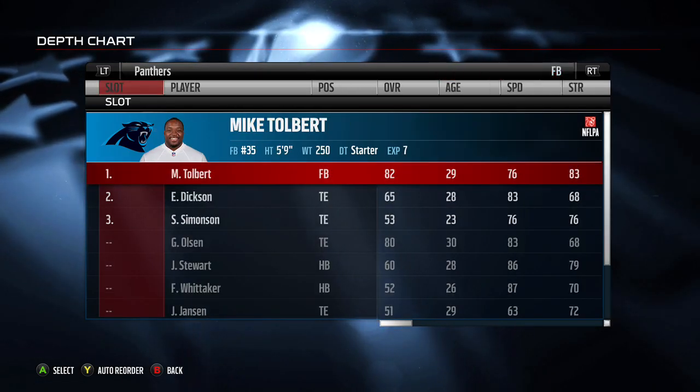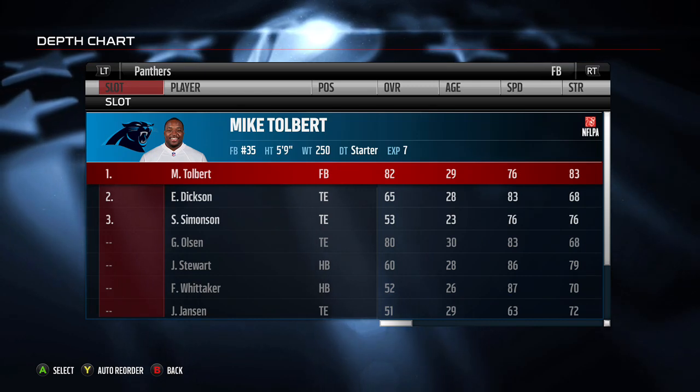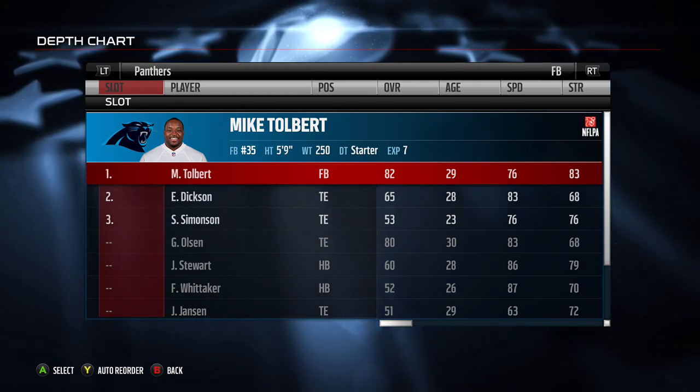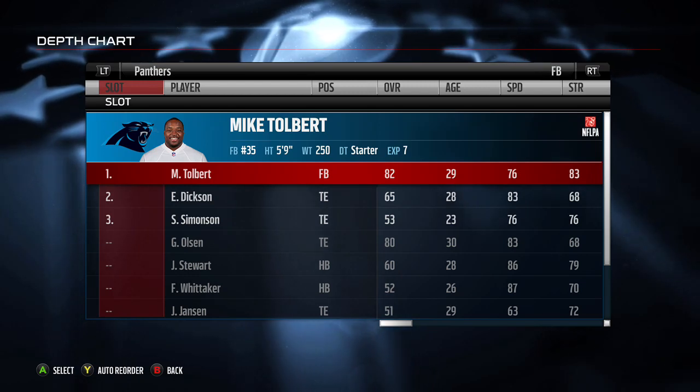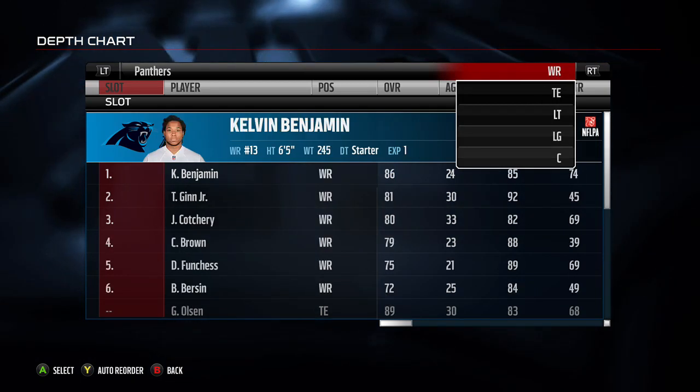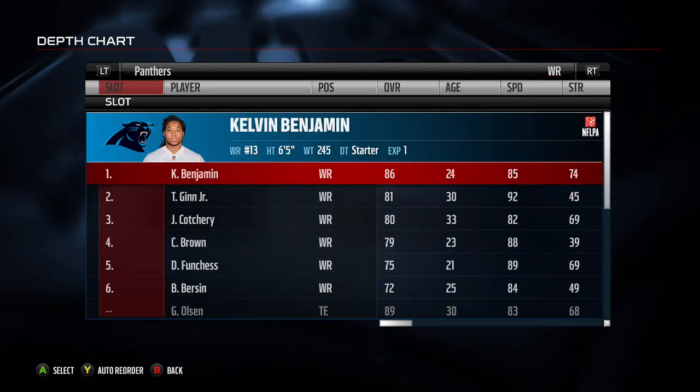Another position to pay attention to is fullback. Depending on what type of scheme you want, you might not need a good fullback. My Tobert is more of a receiving type of fullback and a short yardage guy — he's not really a good blocking fullback.